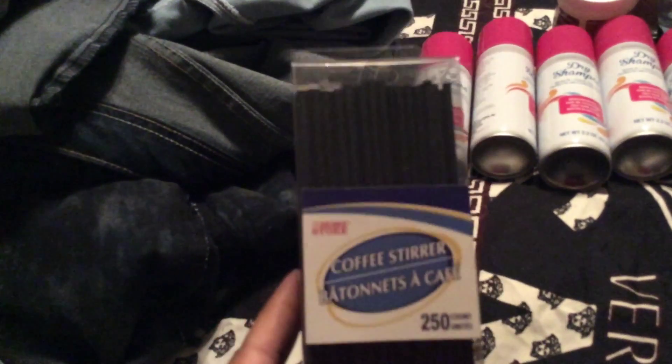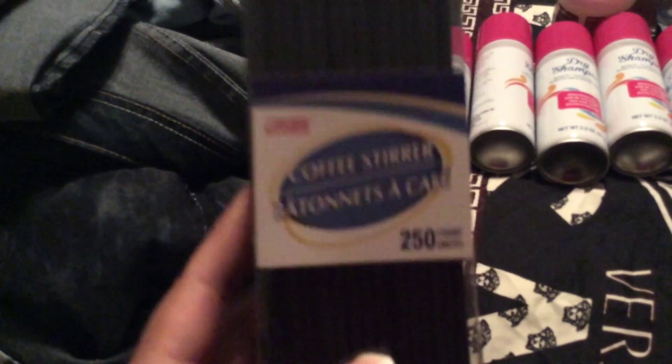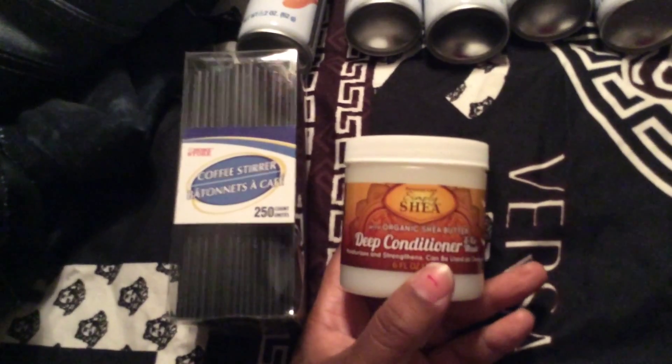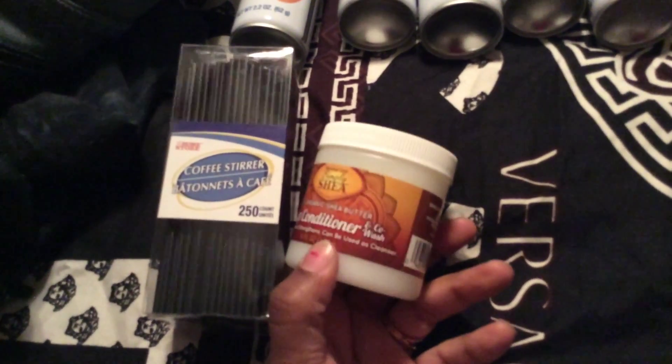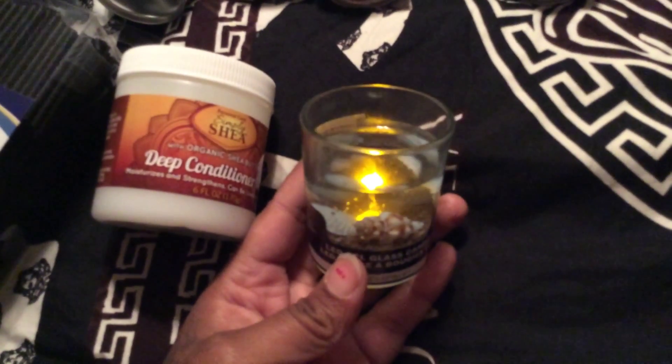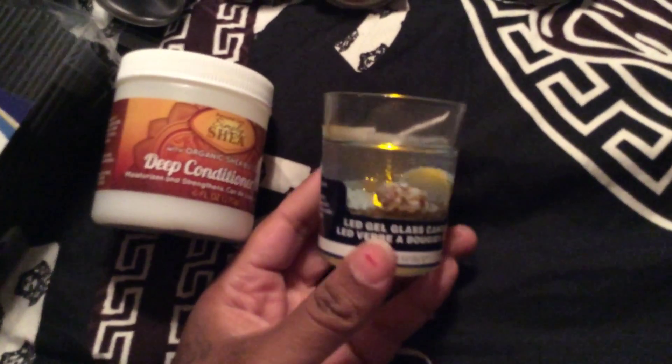These ankle pants were $19.99. The price on them was $62. They are size 24 by YMI — I've seen that name somewhere but I don't know if it's a name brand or what. I also have these in dark blue, size 20. I paid $15.99. And that's all for DD's.